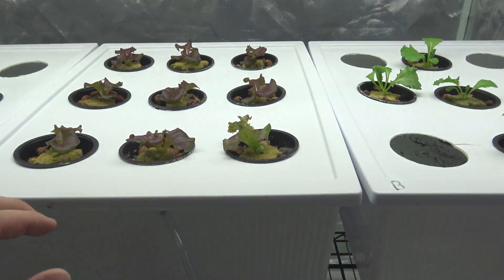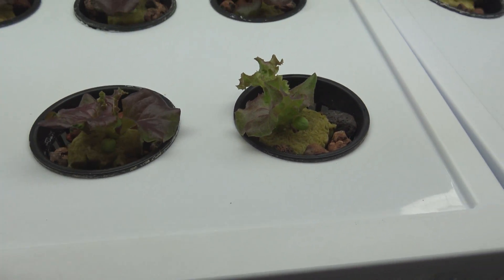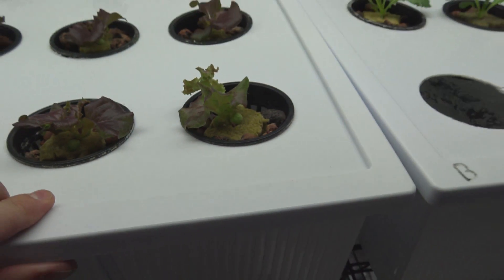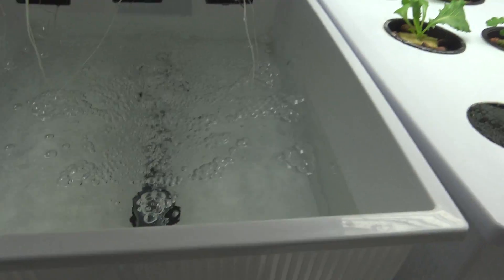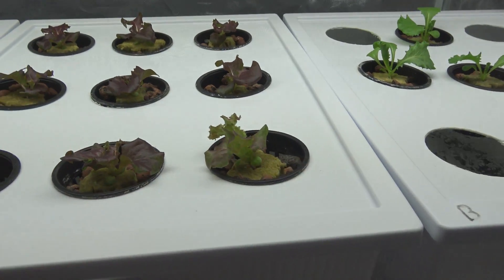The lettuce is doing fantastic. I love the color of this — this is some beautiful butter lettuce right here. Really nice looking stuff. I love how this stuff comes out. Take a look inside here — beautiful white, delicate roots all throughout. I love looking at really nice, healthy lettuce.